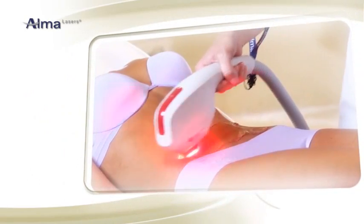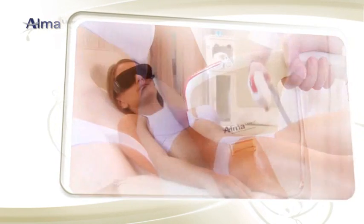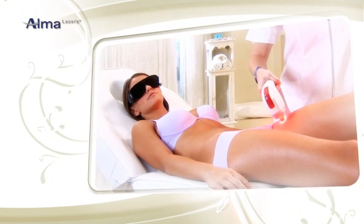The SHR uses a special in-motion technique for gradual and even heating. It achieves results quickly and provides maximum comfort and safety with virtually no pain.